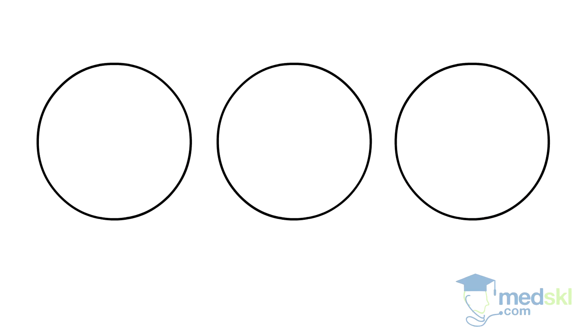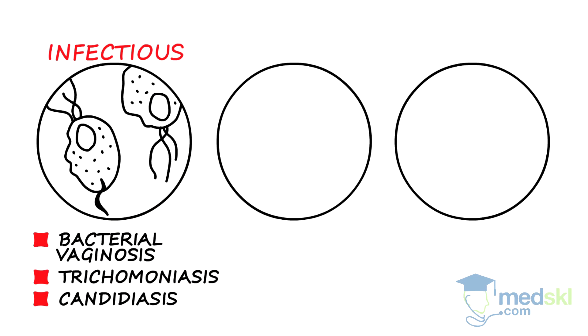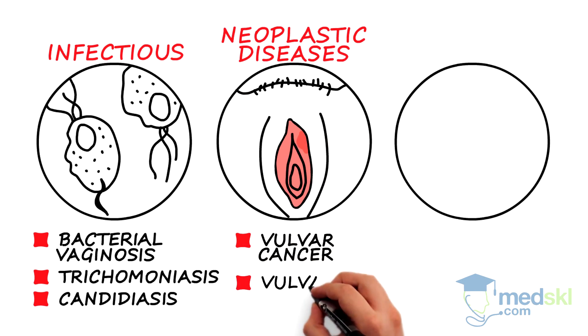Most etiologies will fall into the following three categories. 1. Infectious, such as bacterial vaginosis, trichomoniasis, and candidiasis. 2. Neoplastic diseases, such as vulvar cancer and its precursor, vulvar dysplasia.